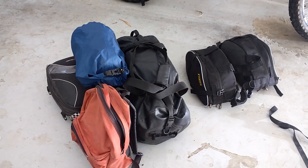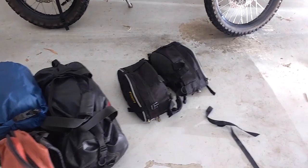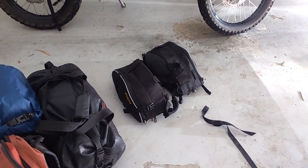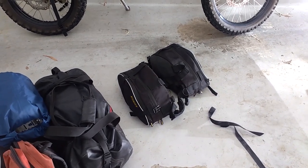It's got the tent, clothes, tools, a few bits and pieces. Those two have mostly got food. I've got a huge amount of food but we're staying in one spot so I'm going to take most of it with me. Snacks, bits and pieces, some water.